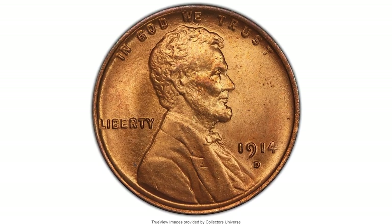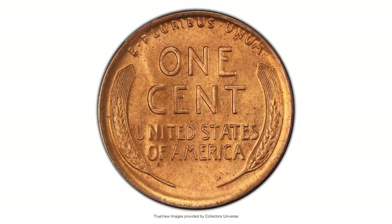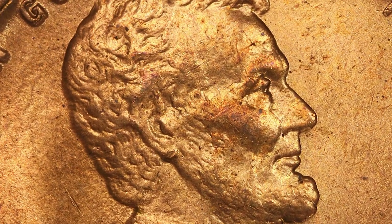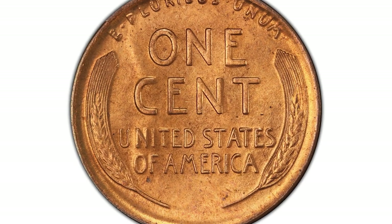Soft coppery luster envelopes each side in satin radiance, revealing only a few minute scattered carbon specks as allowed by the grade. The surfaces are otherwise well preserved, and the eye appeal is pleasing for this conditionally scarce issue.